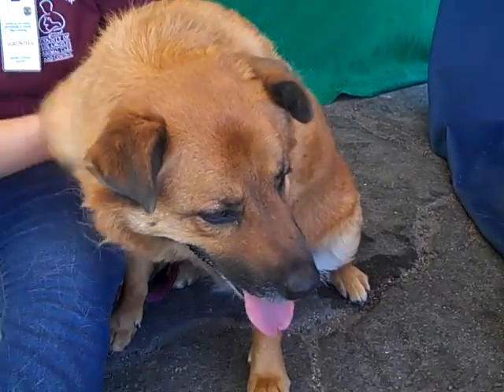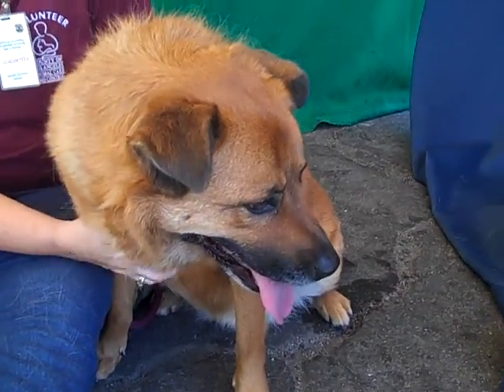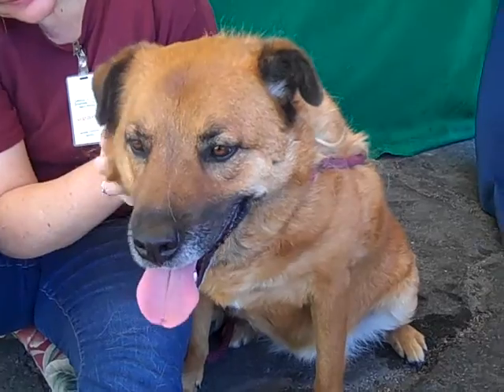Cleo doesn't strike us particularly as a dog that is trying to escape or leap out anywhere. She was happy to leave her kennel, but every dog here is happy to get out for a little bit of exercise.